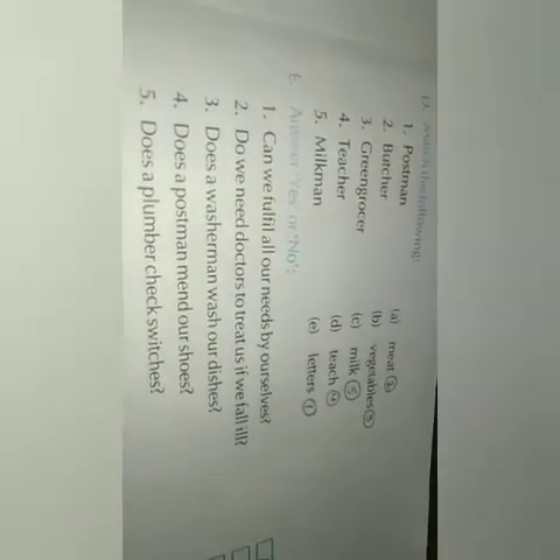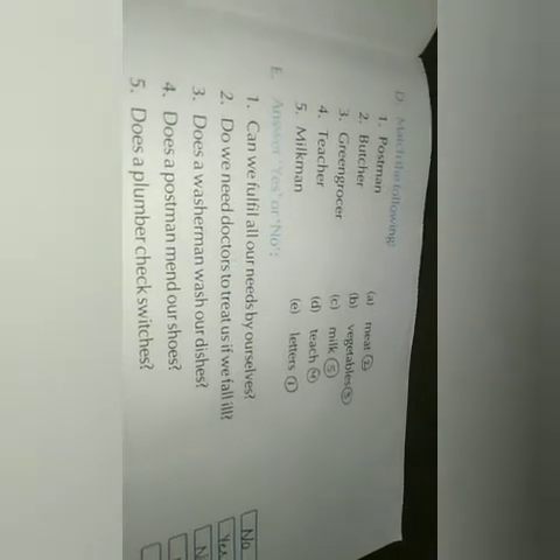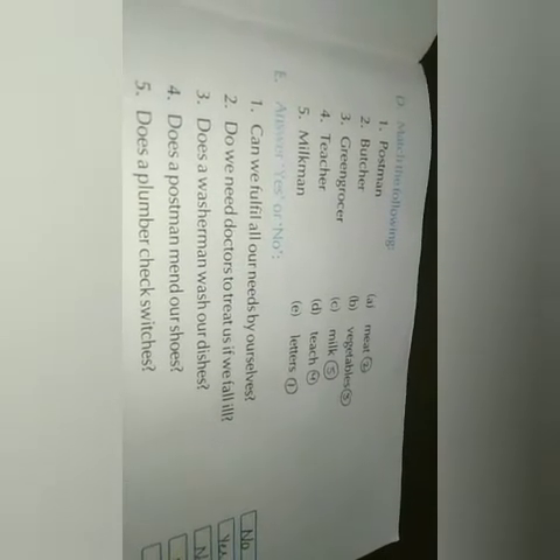Let's move on to the next page. A postman delivers letters. A butcher sells meat. A green grocer sells vegetables and fruits. A teacher helps in studies. A milkman sells milk.